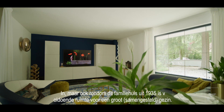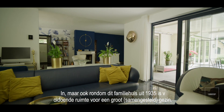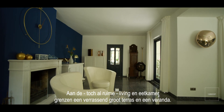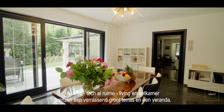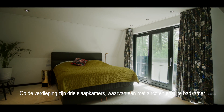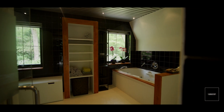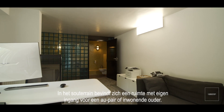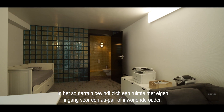Inside, but also around this family house from 1935, there is ample space for a large, blended family. The already spacious living room and dining room are adjacent to a surprisingly large terrace and a veranda. Upstairs there are three bedrooms, one of which has air conditioning and an ensuite bathroom. In the basement, there is a space with a separate entrance for an au pair or live-in parent.